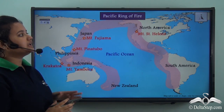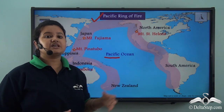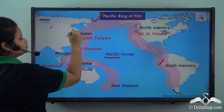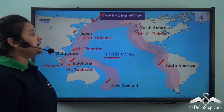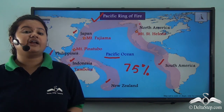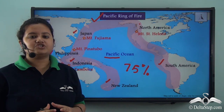This region encompassing the Pacific Ocean is called the Pacific Ring of Fire. It is a belt of volcanoes that extends from the western coast of South America, further spreads to the western coast of North America, then to Japan, Philippines, Indonesia, and finally ends at New Zealand. This region consists of approximately 75% of active and dormant volcanoes of the world, making it a volcanic-prone region of the world.